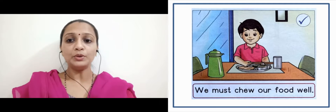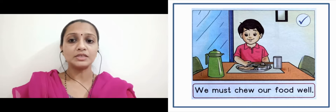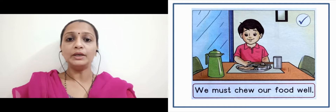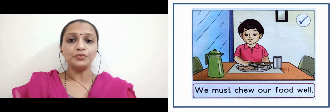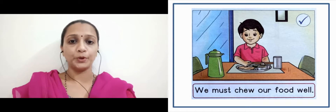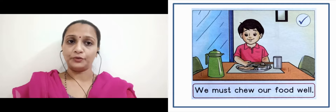Next slide. We must chew our food well. We should close our mouth and chew our food properly. It's a good manner — this is a good habit which we have to follow.